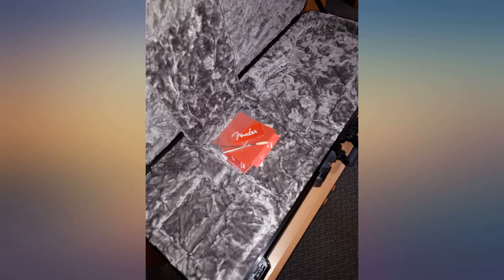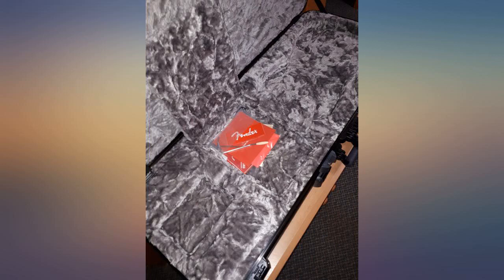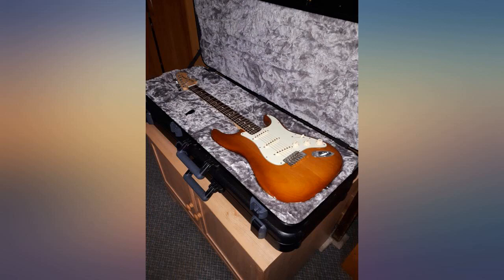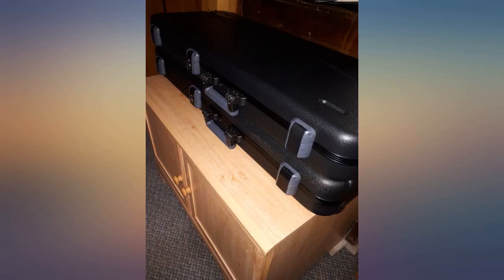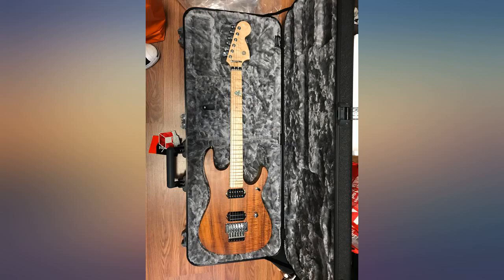I recently bought a Fender Professional Telecaster and it came with this case. I love the quality and protection it provides, so I bought one for my Fender Performer Stratocaster that originally came with a deluxe gig bag. Like the title says, a must have for your guitar. I like the way it stacks on top of one another so it doesn't slide around. The inside has a large storage area and the material is soft and adds great protection for your guitar.